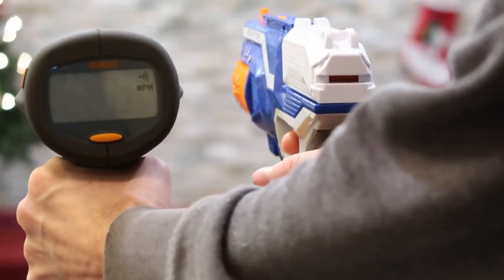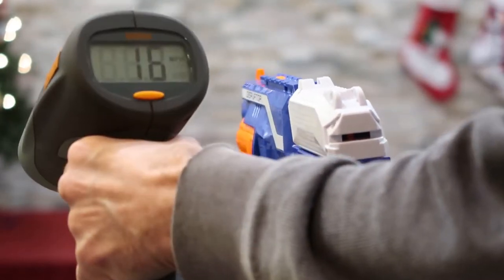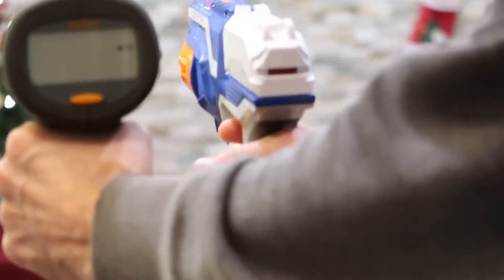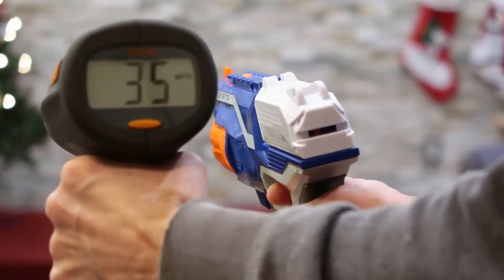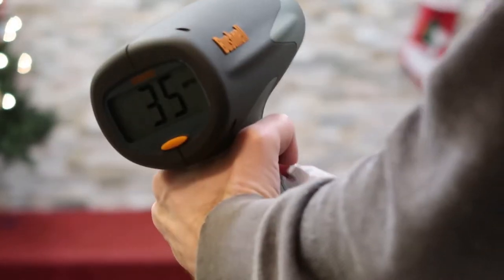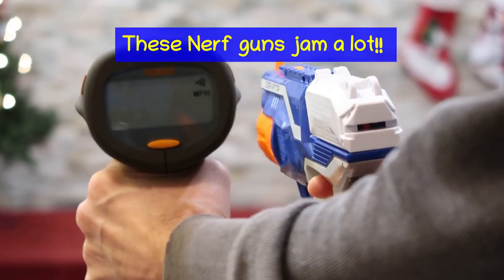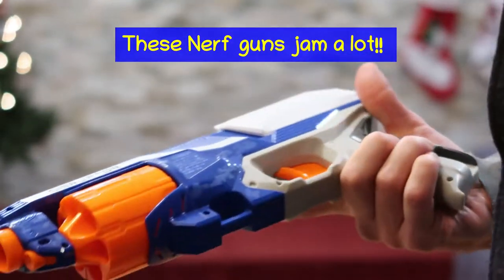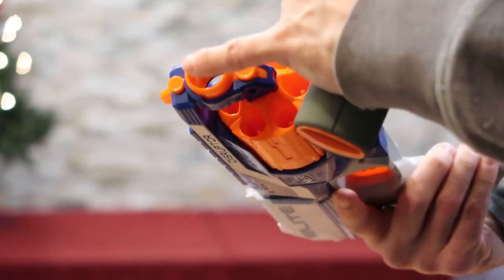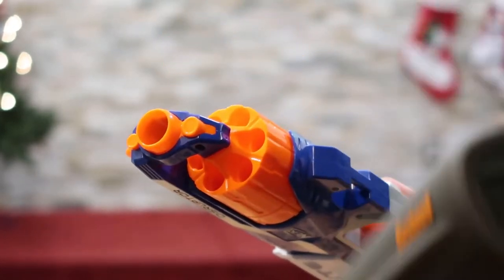Forty miles an hour. That was a dud. Sixteen. Thirty-five miles an hour. Oh, that was a dud. I'm not too impressed with how these Nerf guns work. It seems to hit the edge a lot here as the barrel turns too early while you're shooting it.